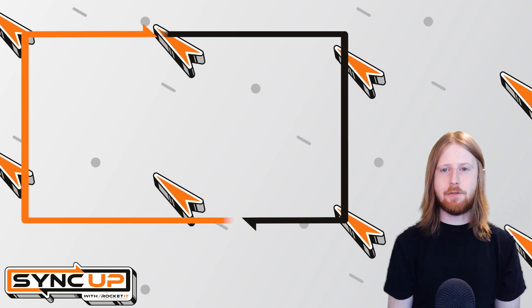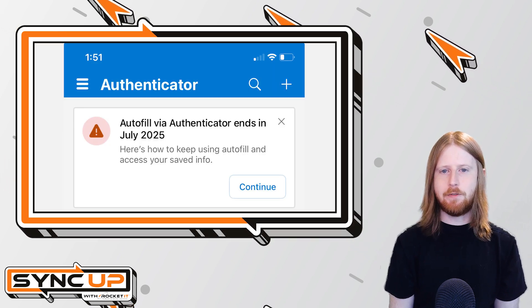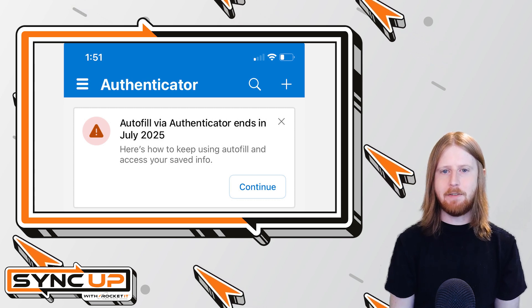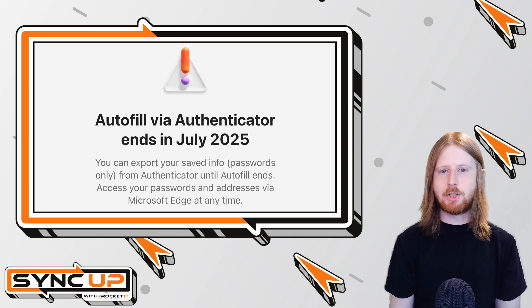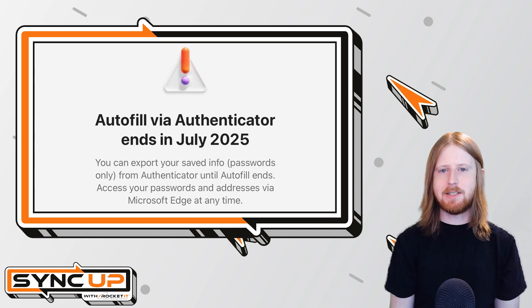Now, unfortunately, it's this autofill function that's changing. Microsoft recently announced that the password autofill in Authenticator will be discontinued. Starting in June of 2025, you won't be able to save new passwords in the app. In July, the autofill feature will stop working, and by August, all passwords stored in the Authenticator app will be permanently deleted.